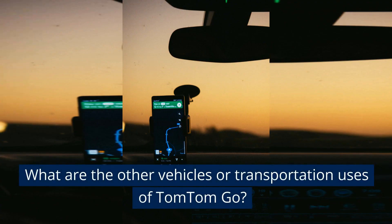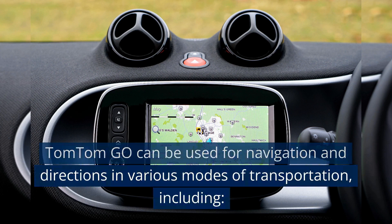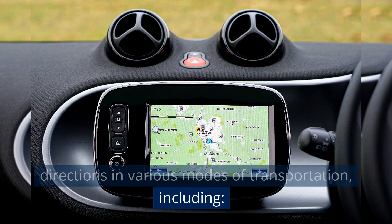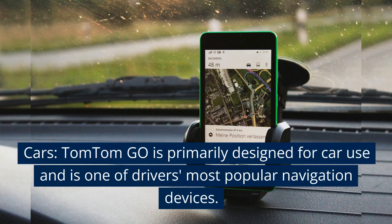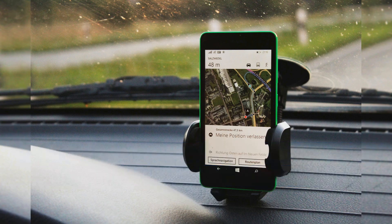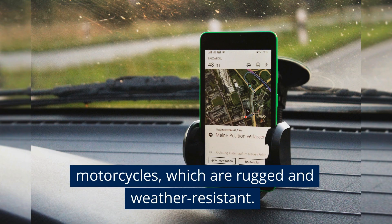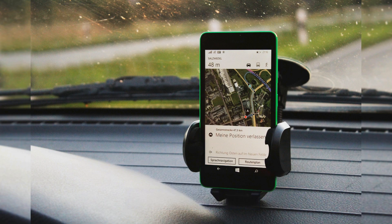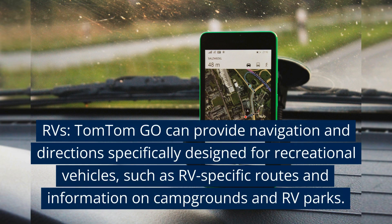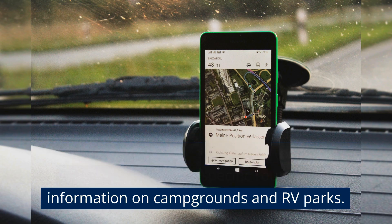What are the other vehicles or transportation uses of TomTom Go? TomTom Go can be used for navigation and directions in various modes of transportation, including cars — TomTom Go is primarily designed for car use and is one of drivers' most popular navigation devices. It also offers dedicated navigation devices for motorcycles, which are rugged and weather-resistant, and can provide navigation specifically designed for recreational vehicles, such as RV-specific routes and information on campgrounds and RV parks.